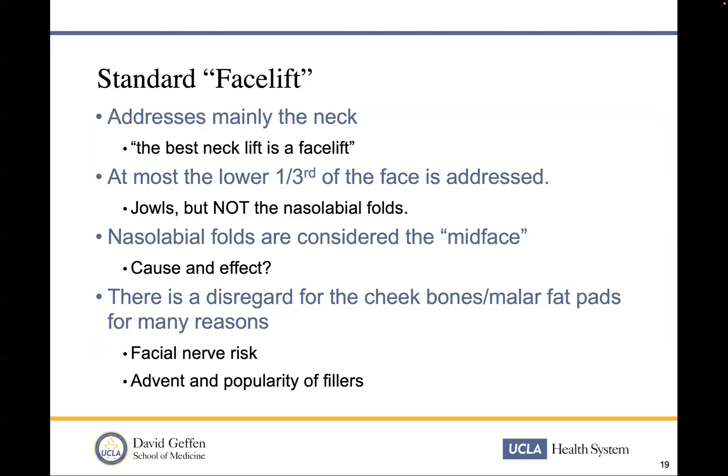So let's talk about the big picture. How do we lift the face? When you think of the term facelift, patients either have two issues: the most common one is the neck. When we were in training, we always thought the best neck lift is a facelift. If you lift the lower third of the face, the neck looks great. That's great — it improves the jowls — but does it really improve the nasolabial folds with a standard facelift?